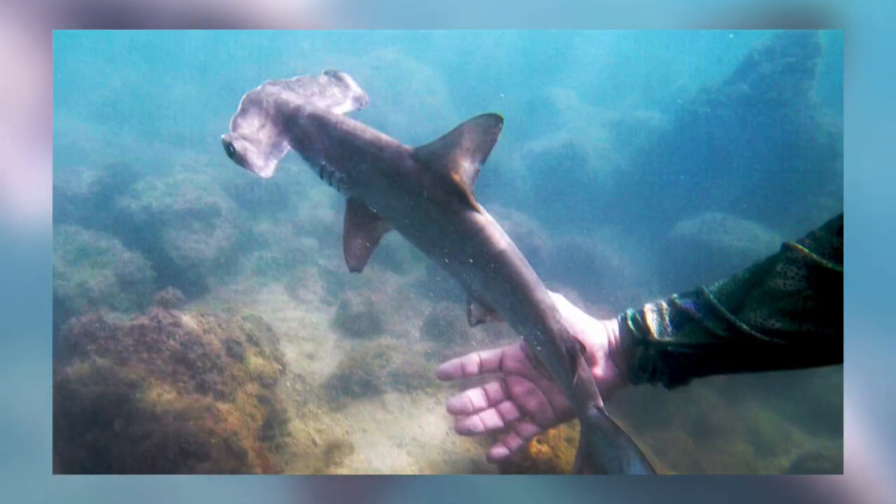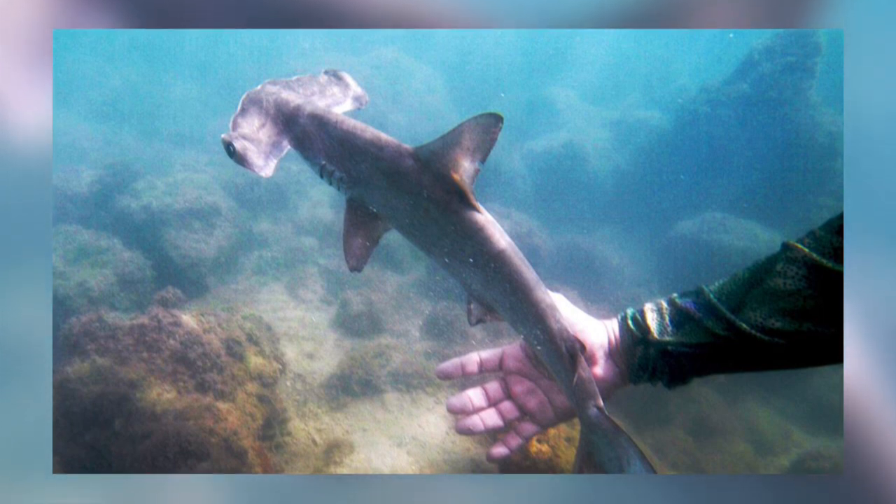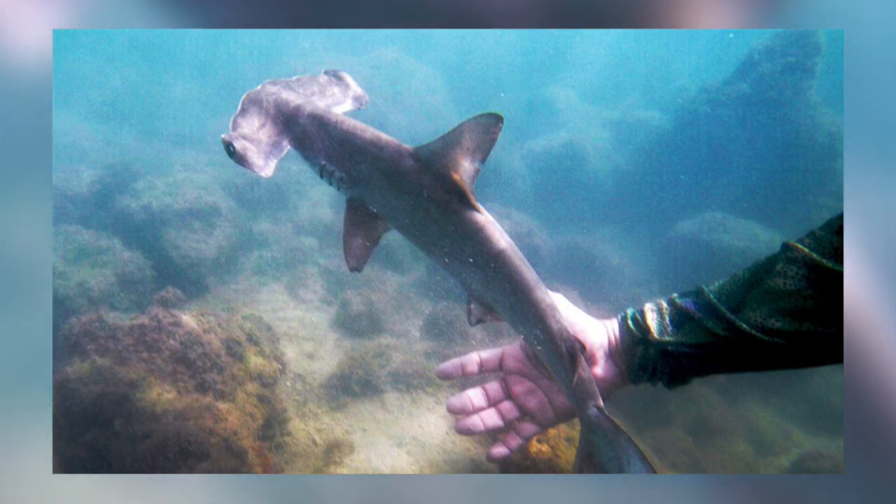Pups are born live in shallow coastal areas after a gestation period of between 9 to 12 months and measure just 30 to 55 centimetres. Litter sizes can range from 12 to 40 pups.